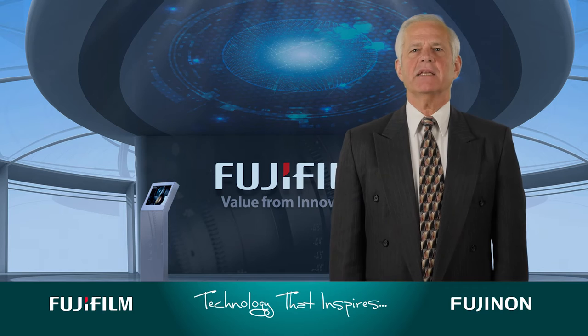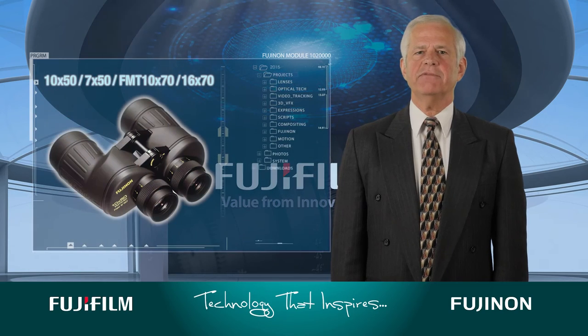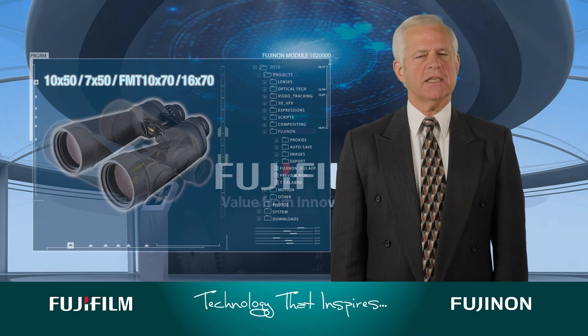Let's take a deeper look into some common applications. Astronomers want binoculars with magnification that also gather a lot of light. The best choices here are the 10x50, 7x50, or a Fujinon FMT 10x70 or 16x70.